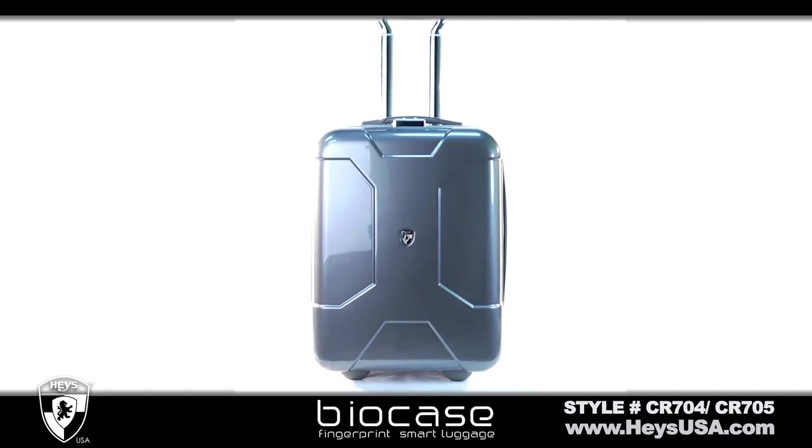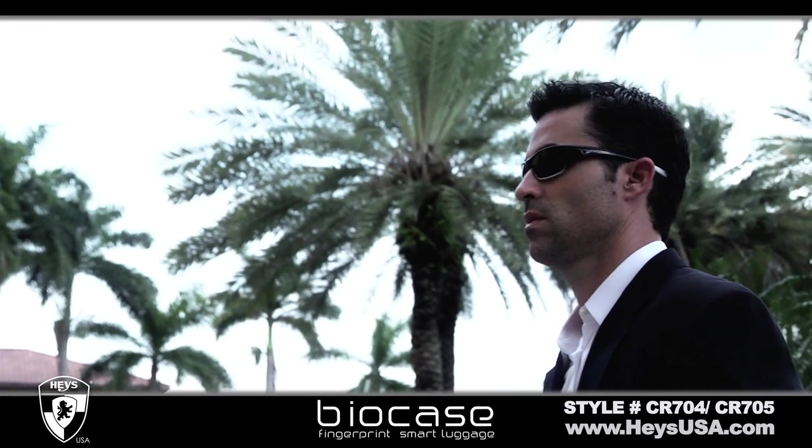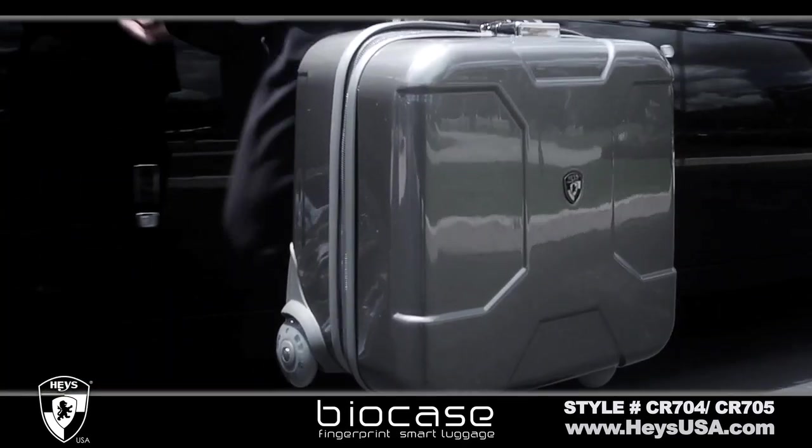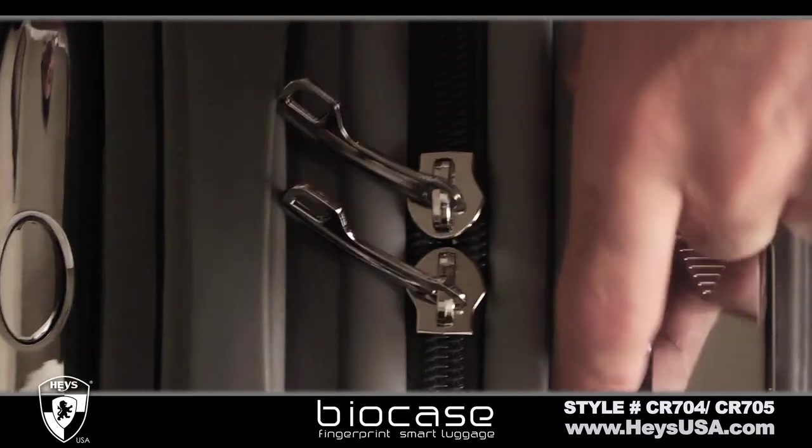We are proud to share our innovation and style with you to protect your most valued possessions. For additional information, please visit HaysUSA.com.